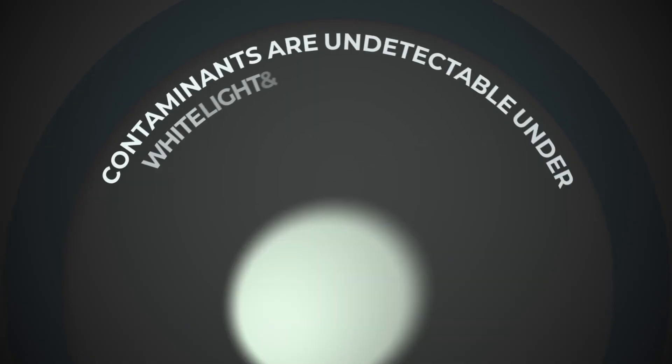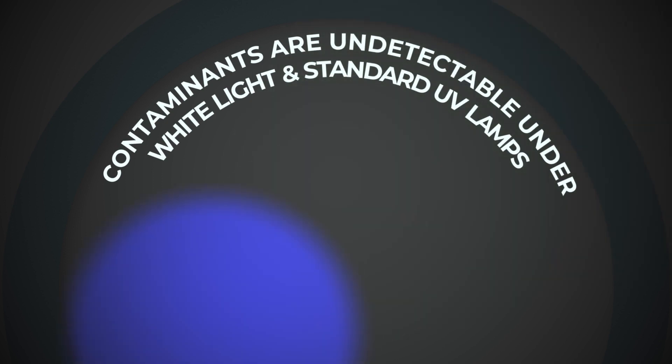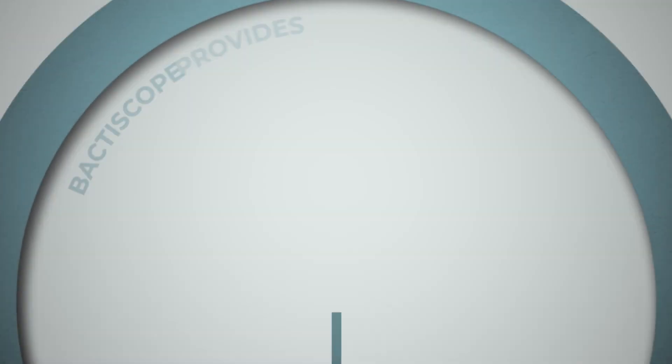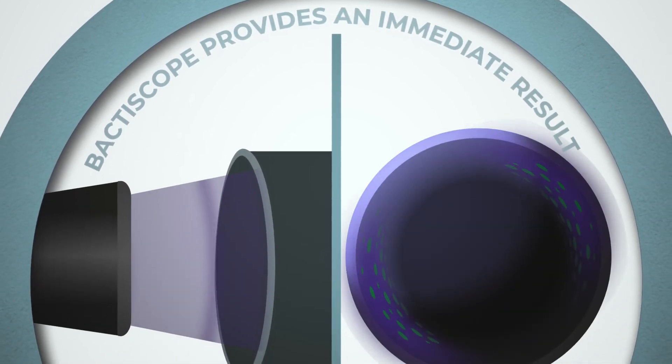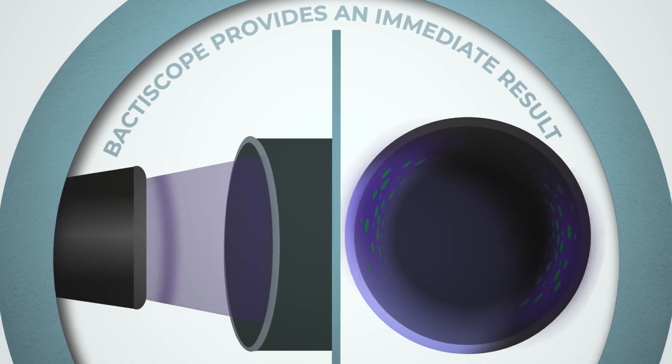Contaminants are often undetectable using other methods such as dye penetrant, white light, and standard UV lamps. With Bactoscope you can light up the entire surface, and within seconds contaminants are identifiable within the pipe.